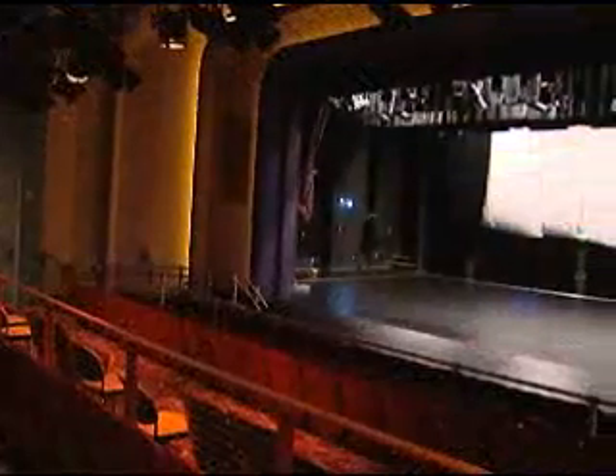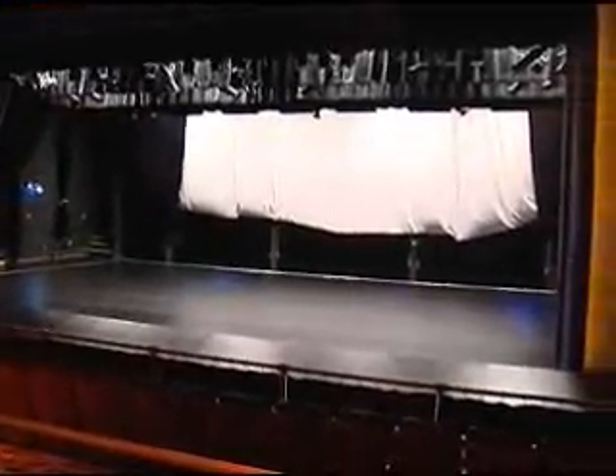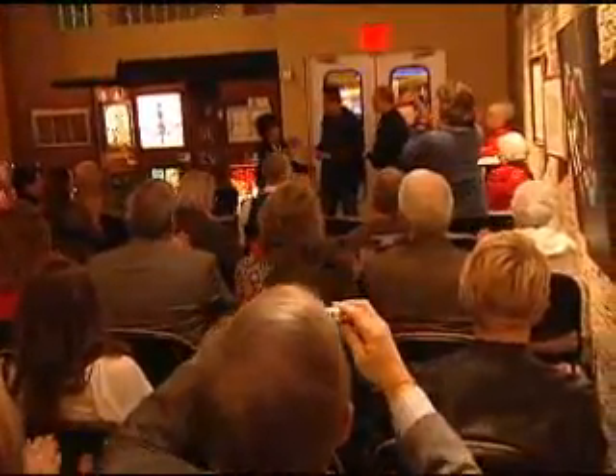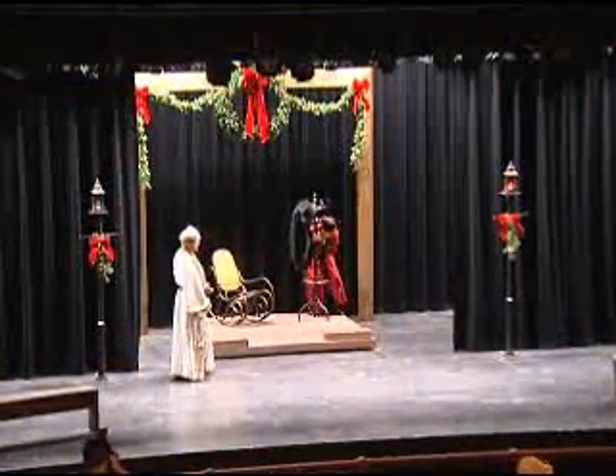We really had to make a lot of significant changes to the space in order to accommodate the Grand Prairie Arts Council and to be able to bring in the kind of entertainment that we've brought in — things that normally tour nationally and regionally. They need big stages, full lighting systems and full sound systems. Within a few weeks of its grand reopening, the Uptown showed off its versatility, hosting receptions, concerts, movies and plays, as well as becoming the new permanent home for the Grand Prairie Arts Council's theater and stage productions.